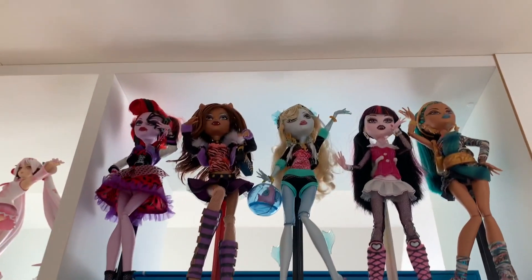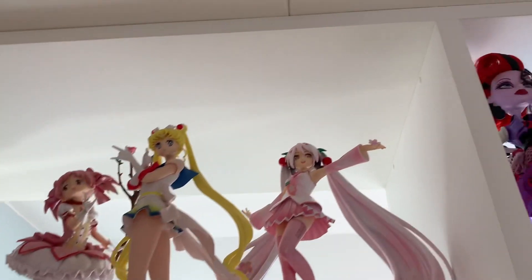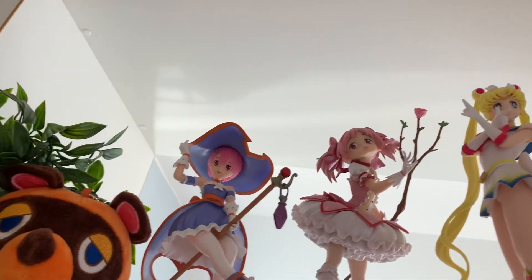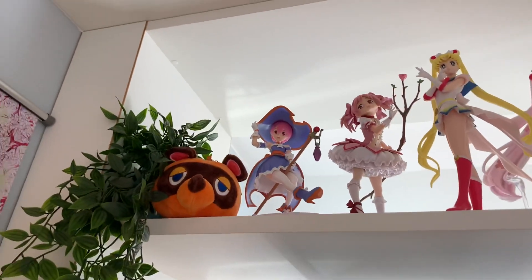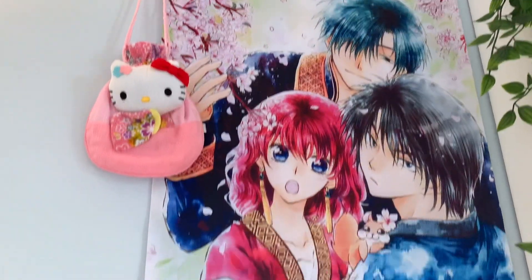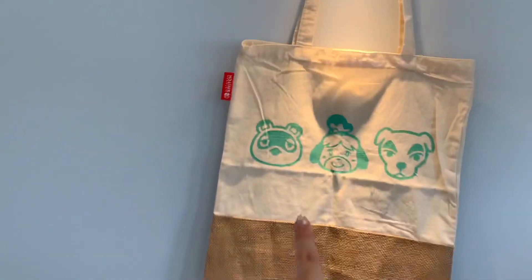My old Monster High dolls are up here, and this is what I call my 'pretty girl shelf' — we have Sakura Miku, Sailor Moon, Madoka, and a Ran figure. I'm not really a Re:Zero fan, but I thought she looked ridiculously cute in that witch hat. To the side I have my Akatsuki no Yona scroll, this Tanjiro poster that came with an art book, and an Animal Crossing tote bag.